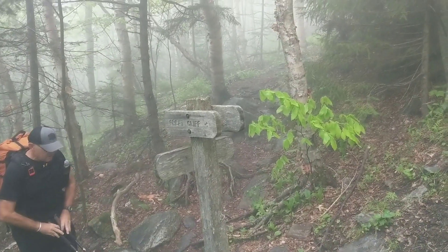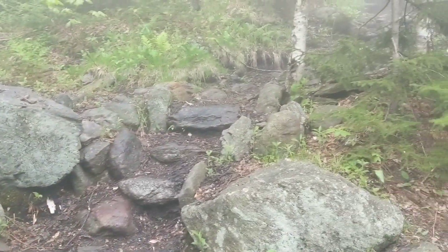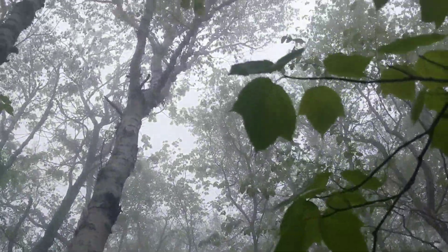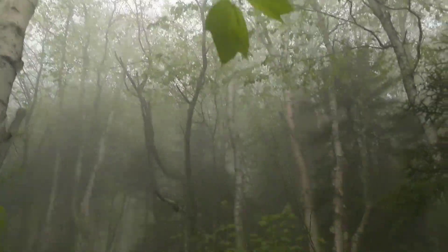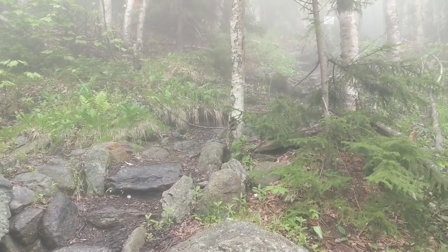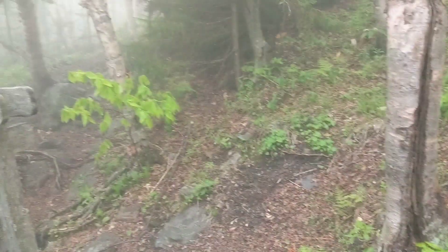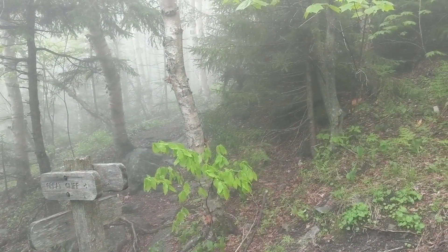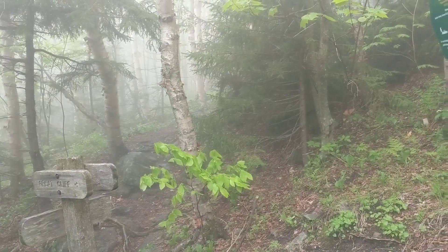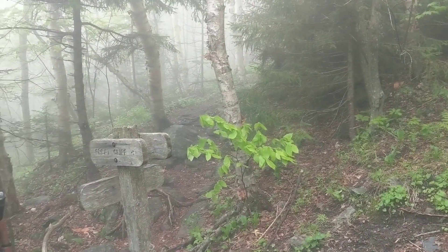Headed up the mountain here to the great cliff where the peregrine falcons are. As you can see we are fogged in, so to be honest I'd love to go up there and see what it's about, but even if we get up there we'd just be sitting on a rock and not be able to see anything. So we're gonna continue trekking up this mountain and maybe when we get to the top this stuff will have cleared. The trail is not providing at this moment, but I'm sure it will.